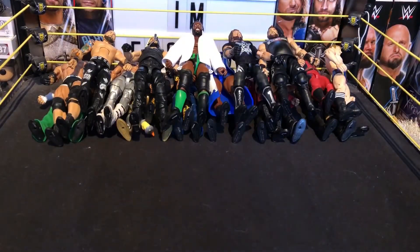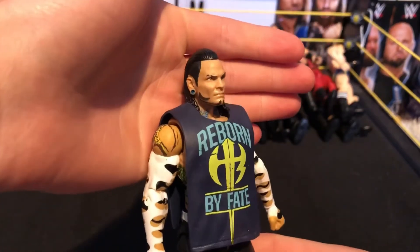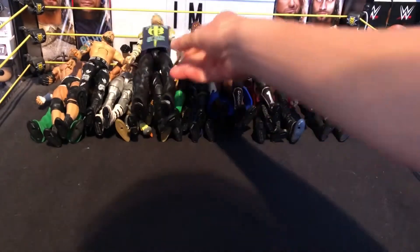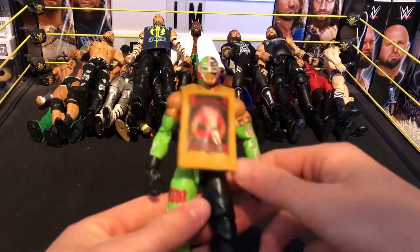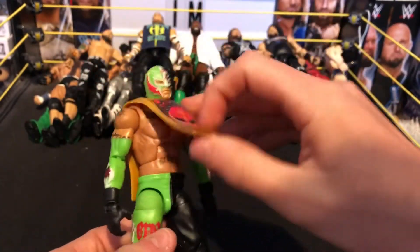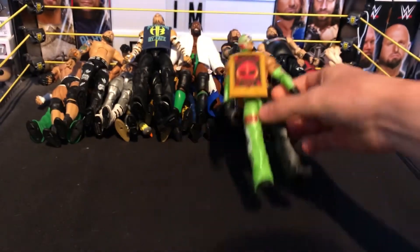Next we have one of my favorite figures of 2018 so far — the Elite 57 Jeff Hardy. Definitely recommend picking this up if you haven't already, really nice figure. Next we have the Elite Ramus — it's probably one of my favorites. I love the green and black going on. I got this off eBay and it was a really nice pickup — it's a really colorful figure.